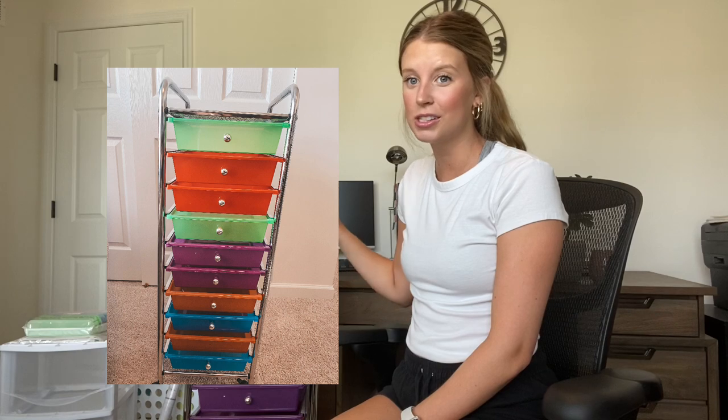Starting off with this 10-drawer rolling cart — I got the best deal. These are typically from Michaels and can go anywhere from $30 to $60 depending on the sale. I found this for free off of Facebook Marketplace. I'm so excited. I have a 15-drawer rolling cart that I use religiously every single day for almost everything on a day-to-day basis as a teacher, so I really wanted to get another one.